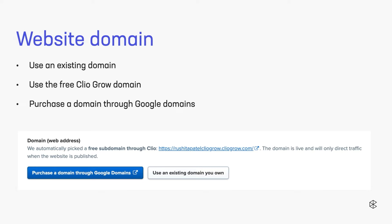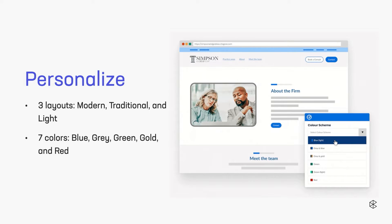It's going to start you off with your web address. With your web address, you can bring your own, you can create one with Clio, or you can buy one. Just remember when you're creating your web address, it needs to be short and sweet, easy to remember. Then, before we move on to adding text, pictures, and features, we're going to personalize it with your layouts and colors.